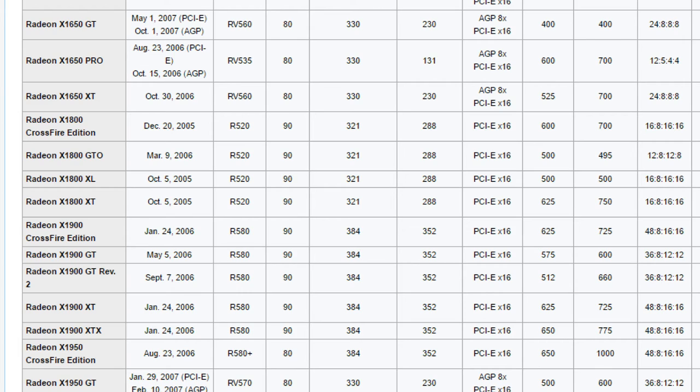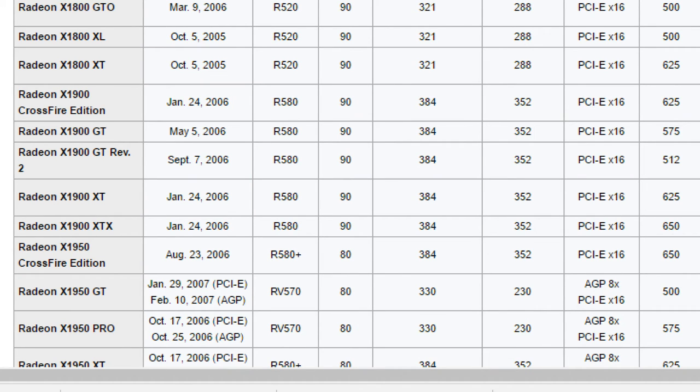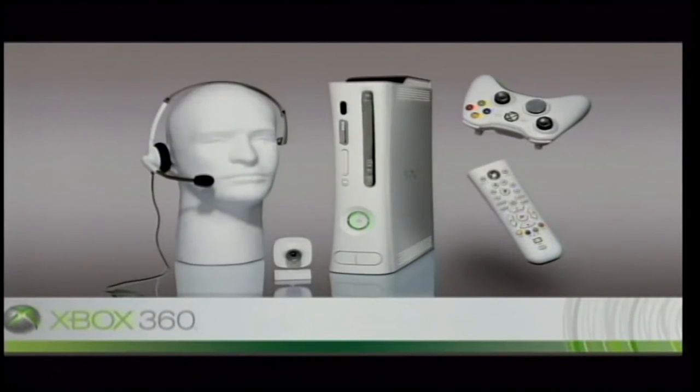The X1900 would debut later in early 2006, but until then the X1800 would be ATI's PC gaming golden boy to fight NVIDIA's GeForce 7800 GTX, and to perhaps convince PC gamers not to jump ship to the Xbox 360, which released November of 2005.